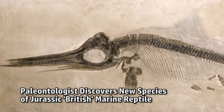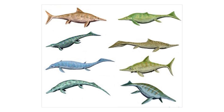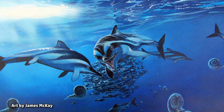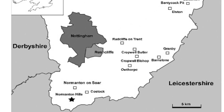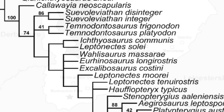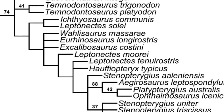Similarly shaped to dolphins and sharks, ichthyosaurs — often misidentified as swimming dinosaurs — swam the seas of Earth for millions of years during the Triassic, Jurassic, and Cretaceous periods. The Nottinghamshire fossil is from the earliest part of the Jurassic period, around 200 million years ago, and only a handful of ichthyosaur species are known from this period, making the discovery very significant.